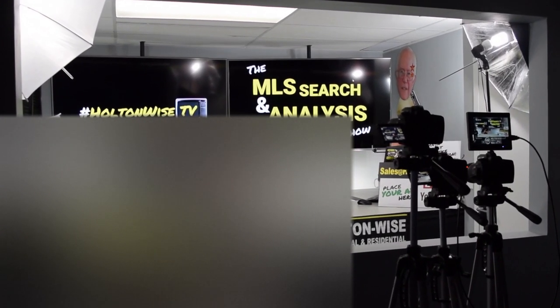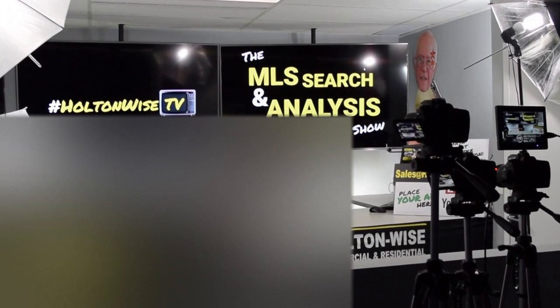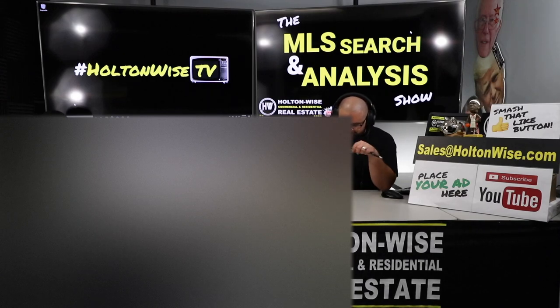Welcome to another episode of the MLS Search Analysis Show here on HoltonWise TV. I'm your host James Wise, and today I'm working with Chaz and Michelle.